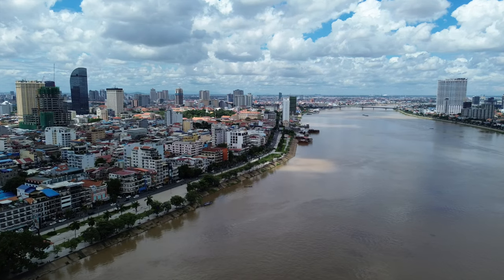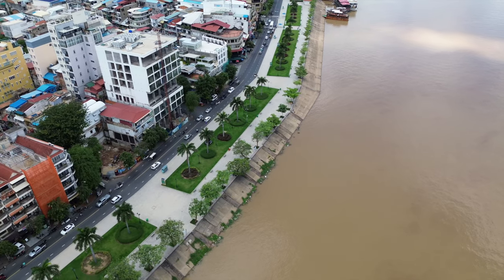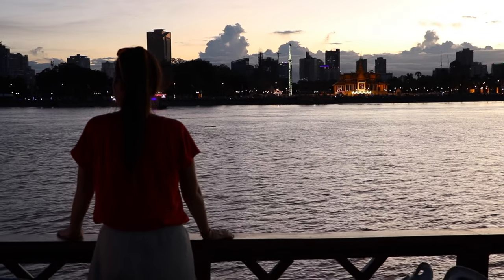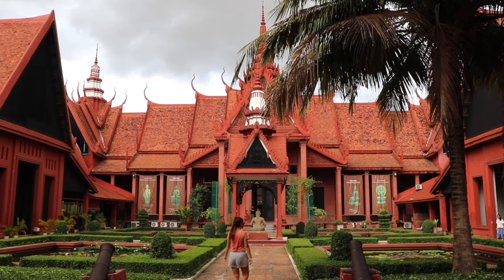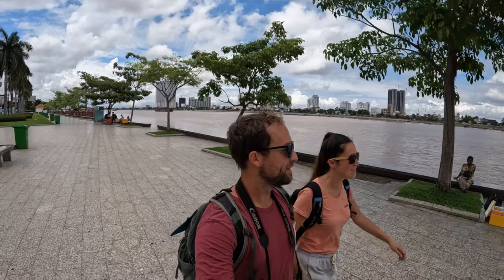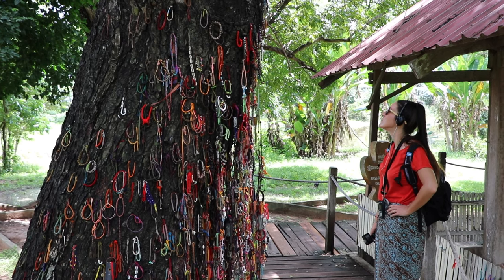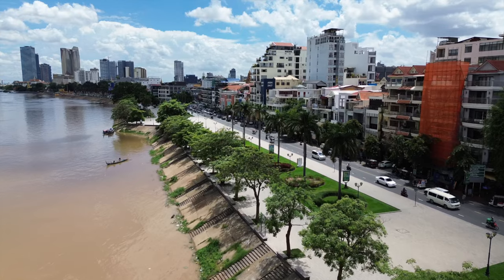Phnom Penh is located in the southeastern part of the country. With most international flights arriving here, it's often the first place people visit. The capital city offers a fascinating blend of modern developments and traditional charm, as well as a rich cultural, historical, and culinary heritage. Places you can't miss include the ornate royal palace, the moving killing fields, and the shocking security prison S-21. Learn more about this city in our full video about things to do in Phnom Penh.